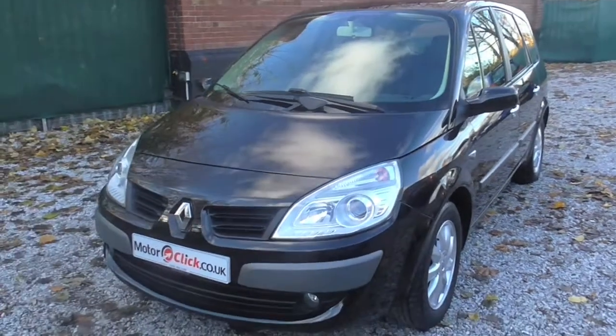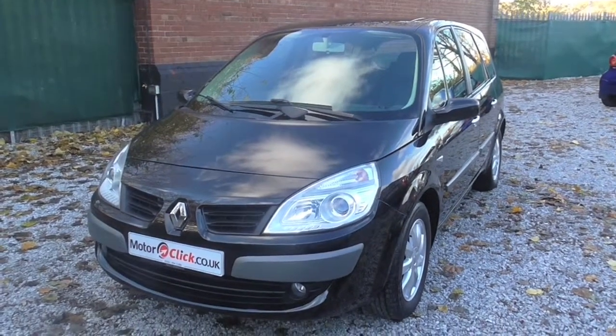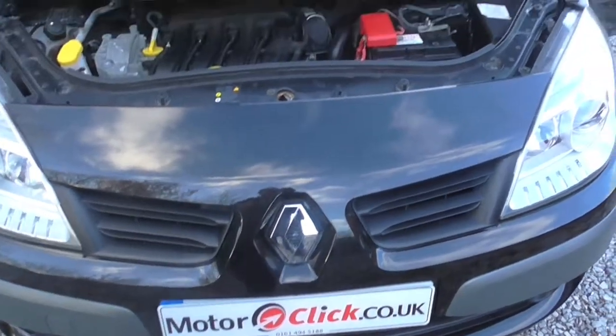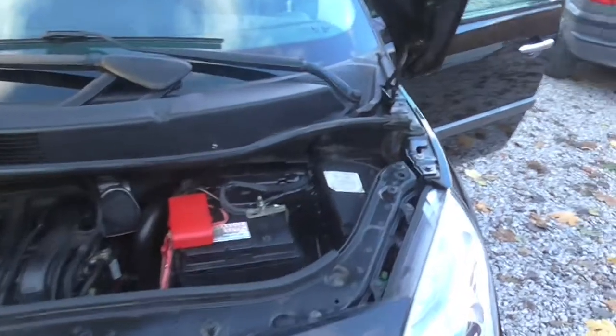Okay, so what I'll do now is take you into the inside of the car. Hi, Phil here again at MotorClick TV. I'm now going to present you the inside of the vehicle.